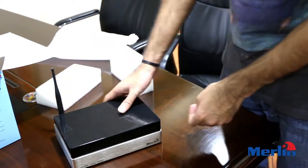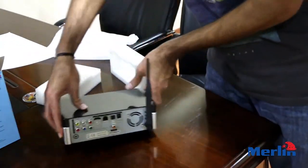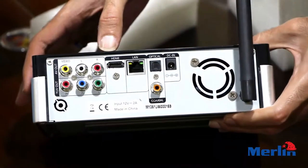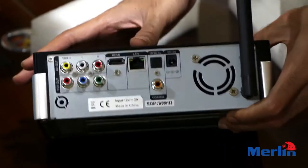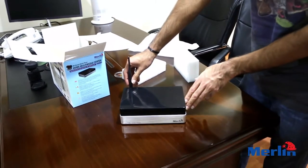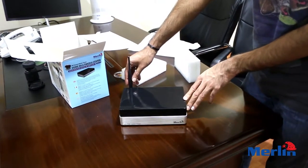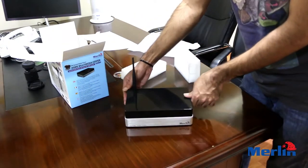It's pretty compact and looks extremely sturdy. You can see from the back it has an HDMI port and a LAN port, which means you can connect it to your other devices.